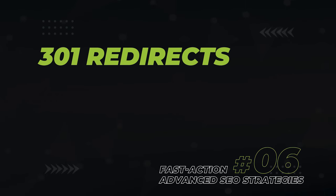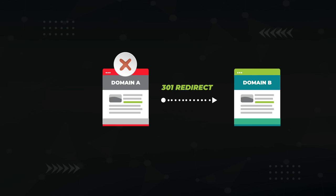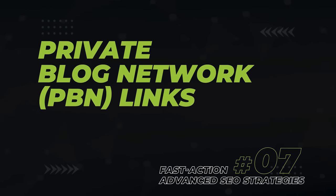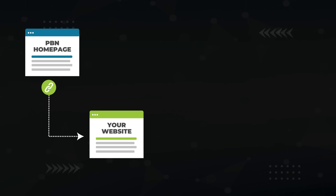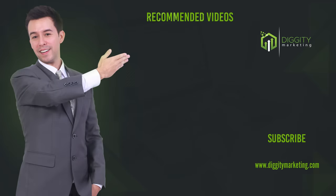Next, we have 301 redirects — a quick way to instantly build a ton of links to your site naturally. A 301 tells Google that domain A no longer exists and now lives at domain B, so send all the backlinks from A to B. I did two 301 redirects to one site, one in June and one in December, and you can see the referring domain count went vertical on those dates. I'll be releasing a video soon on 301 redirects, so subscribe so you don't miss it. Finally, we have PBN links — Private Blog Network links. PBNs are expired domains with tons of backlinks brought back to life, and you typically get a homepage link from them, which carries an insane amount of power. For PBNs, I'm getting mine from rankclub.io.